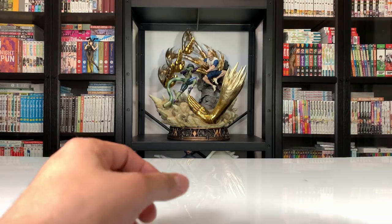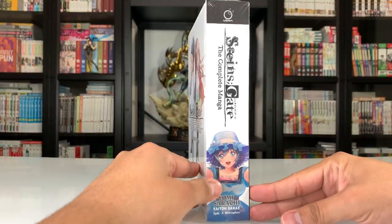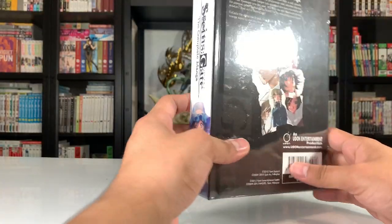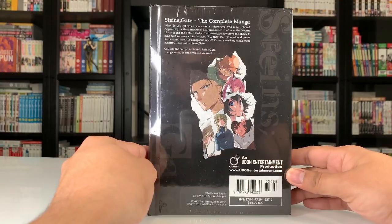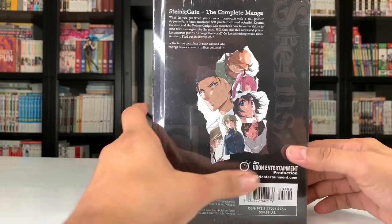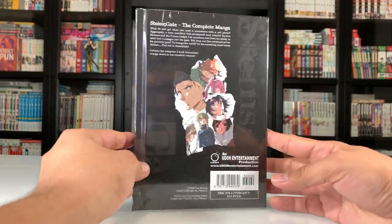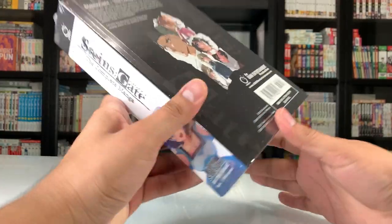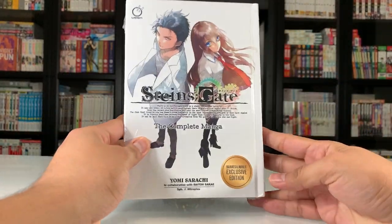Starting off, we're going to start with quite a big one here, which is Steins;Gate the complete manga edition. This is a beautiful release by Udon Entertainment — this is the first time I've heard of them. I don't know if they're just the ones that make the Barnes & Noble exclusive, but they did an amazing job with this hardcover edition. You guys know I love hardcovers, so I'm really glad I found out about this one.